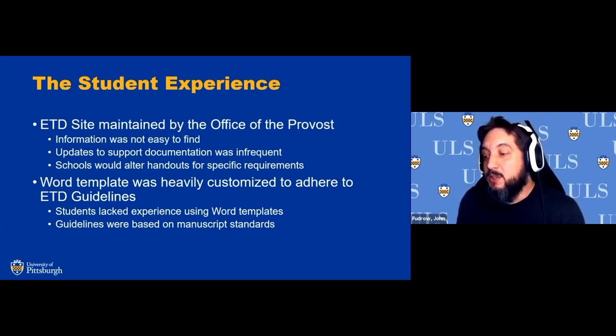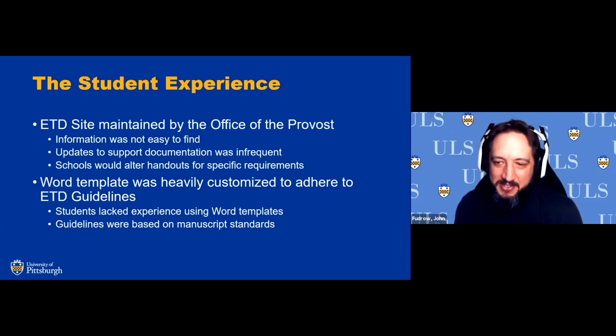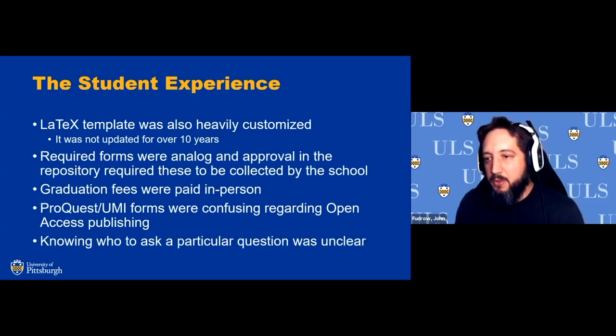Our ETD guidelines were based upon print manuscripts — particularly for LaTeX, they were trying to mimic typesetting from original print manuscripts. There are certain Word conventions you had to work around to make that visually match. The original template had a lot of text boxes for preliminary pages, so many students would accidentally shift the text boxes and not understand how to re-center them because they didn't know that was the convention. Basing things on a manuscript typeset format can lead to problems if you don't understand the limitations of the application you're using.